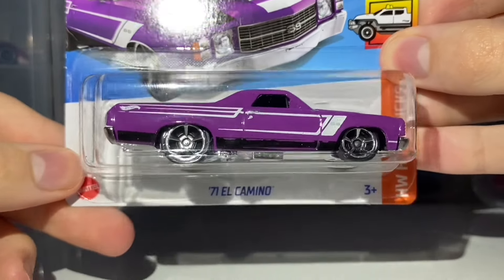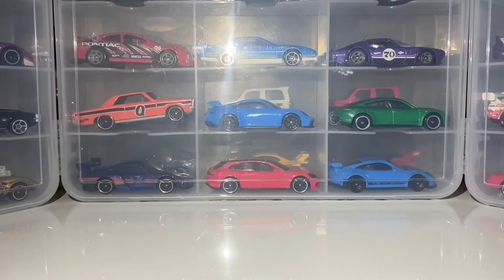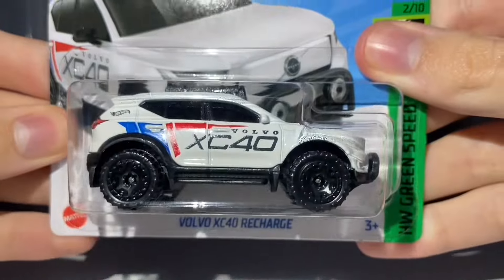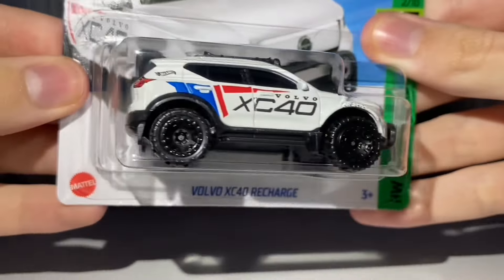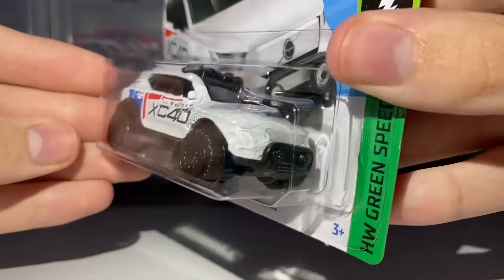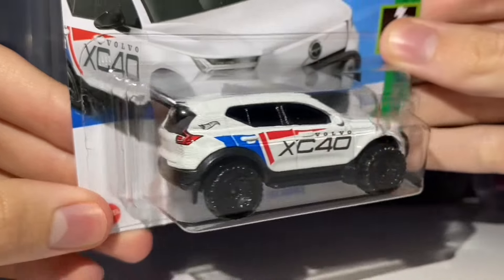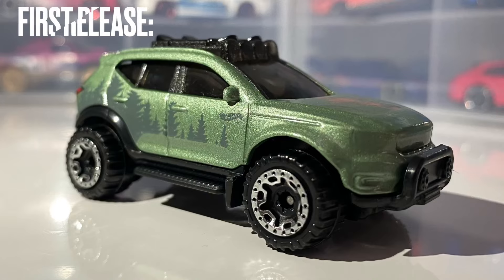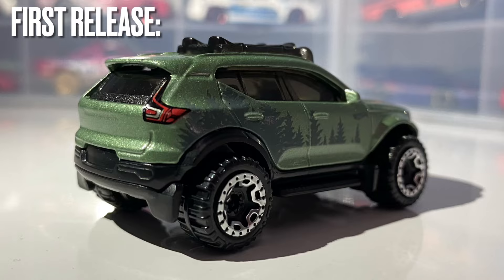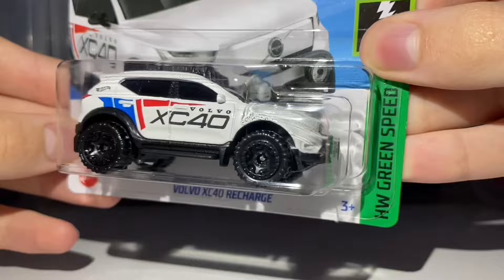Really nice looking — I'm really happy I was able to find this thing. And the second car I was able to find was the Volvo XC40 Recharge. This is not a very popular casting; I know a lot of people don't really like it, but I don't think it looks too bad. This recolour really does make this casting look a lot better than the first release in my opinion. I really like the racing, off-road racer look — really cool and unique.